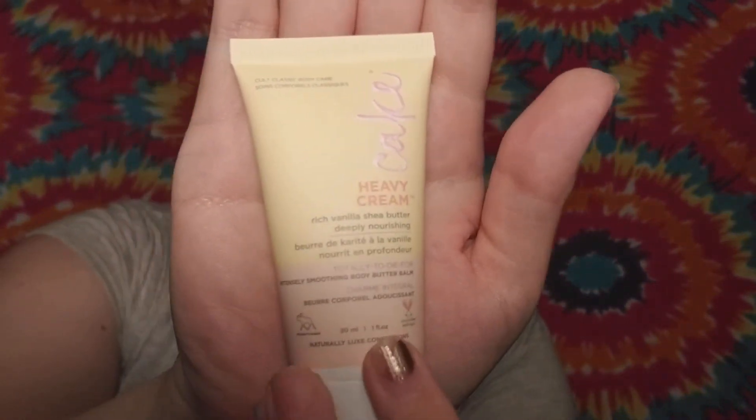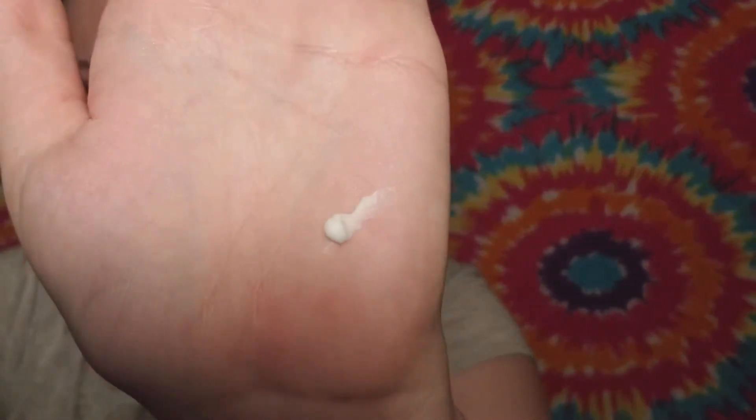The last thing in the bag is by the brand Cake — it's a heavy cream rich vanilla shea butter deeply nourishing body butter balm, and it is cruelty free as well. It has cute packaging and it's sealed — I always appreciate a good safety seal. The consistency is thicker since it is a body butter balm, not a regular lotion.